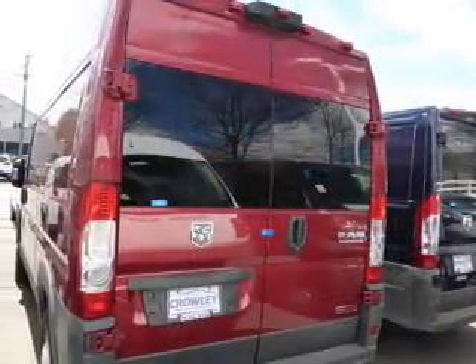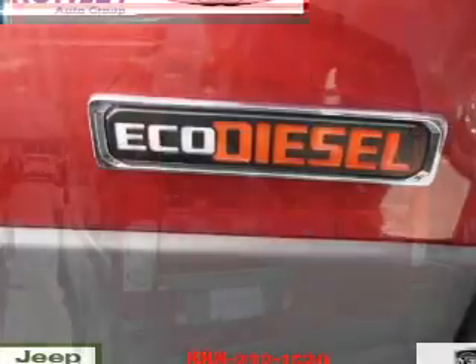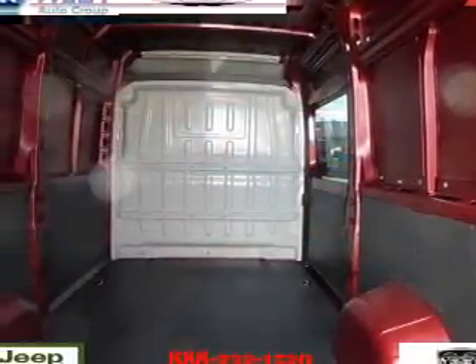The features include keyless entry, independent suspension, brake assist, traction control, stability control, anti-lock brakes, and hill start assist.